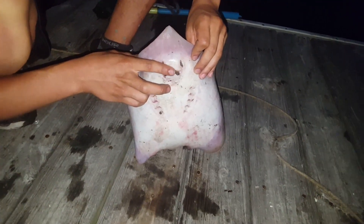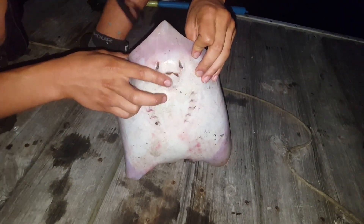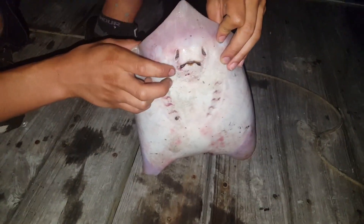The ray will then eat the prey item using the small, virtually toothless mouth located on the underside of the body beside the gills.